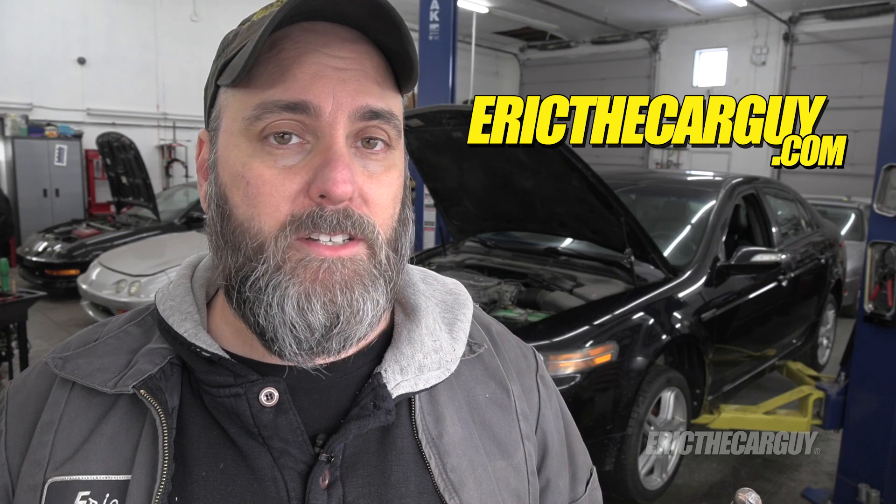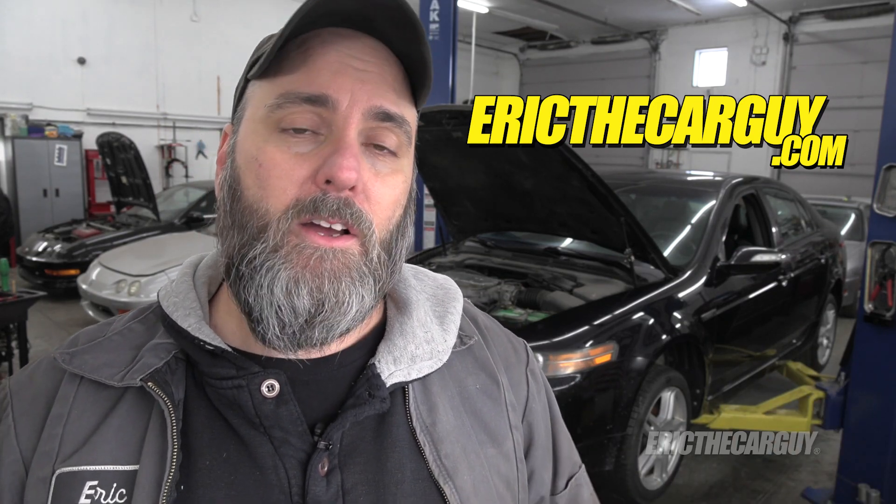Parts, tools, and additional info linked down in the description. Also a link to ericthecarguy.com, which is where I ask you go if you have automotive questions. Thank you so much for watching today. Remember I post videos on Friday, so come back and see me then. Don't forget to subscribe and hit notifications so you know when I post new videos. Be safe, have fun, stay dirty. Thank you so much again for watching — I'll see you next time.